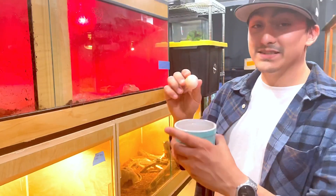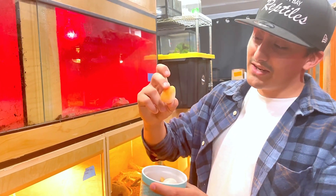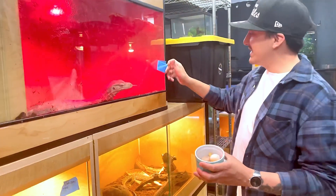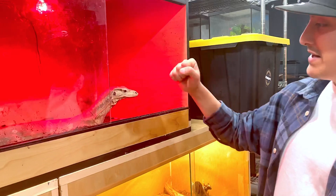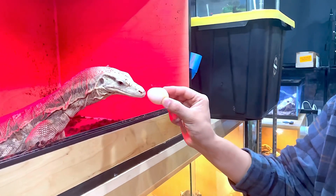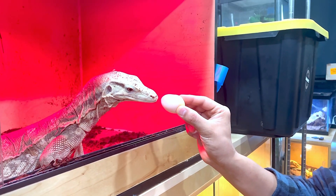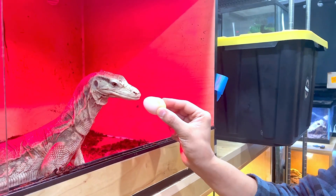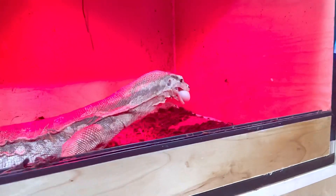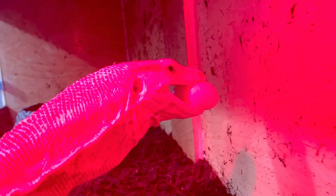We have the woma python duds right here. We've already candled them — as I showed you guys in the last video, we're looking for the veins and the embryos, and these do not have that, so these are all infertile eggs. We make really good use of these because our monitors love it. We have three monitors — this girl right here gets the first of it. This is our albino Asian water monitor. She's just getting up for the day, so we're going to see if she'll enjoy one of these. There you go girl — eat it! Look at that, she loves her eggs!